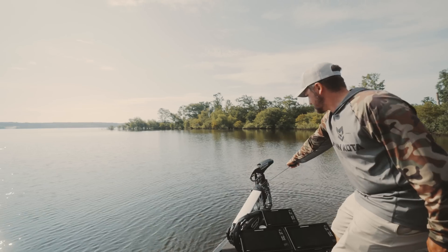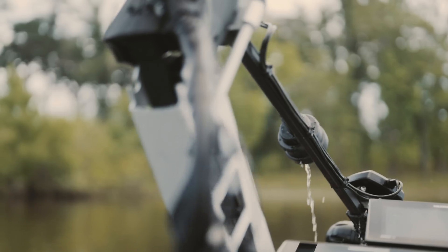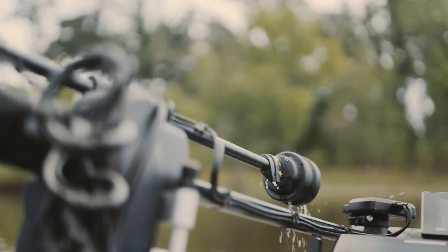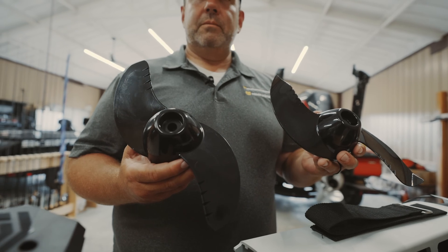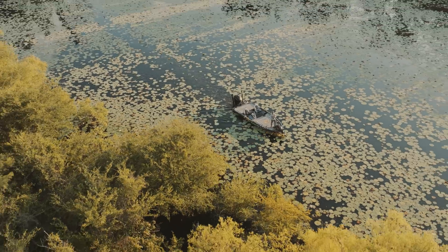The new lift assist assembly on Ultrex Quest makes getting the motor in and out of the water effortless. A redesigned propeller cuts through the thickest vegetation while maintaining peak power output.